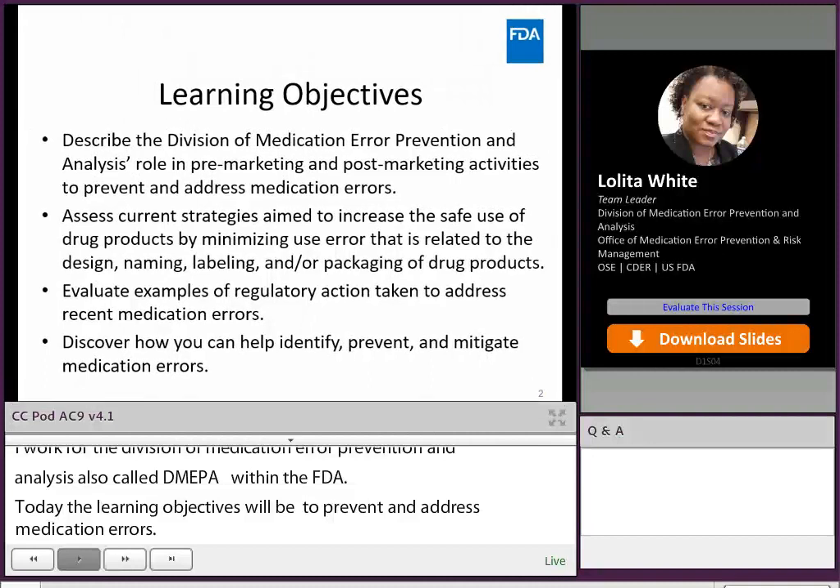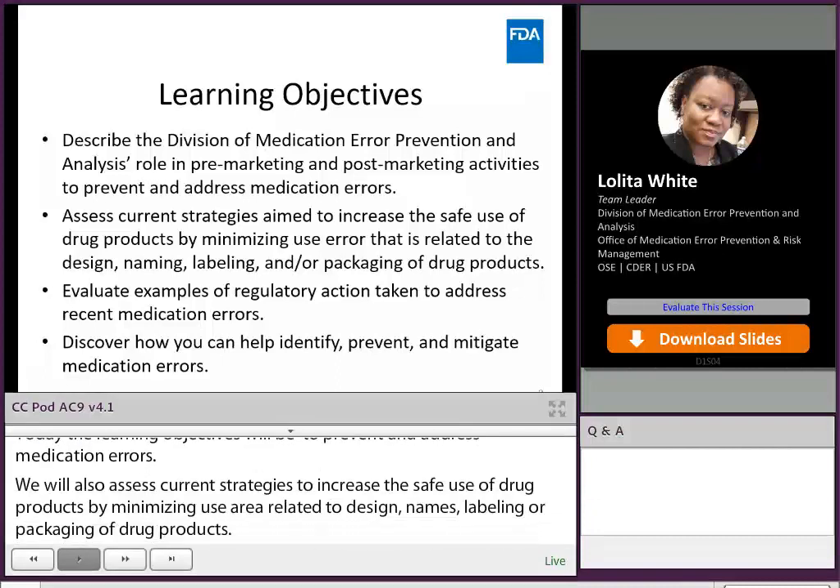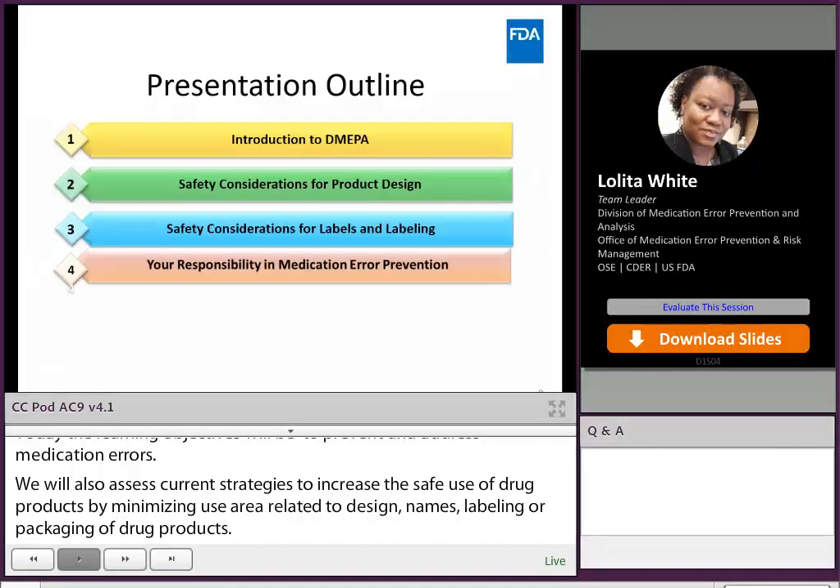We will evaluate examples of regulatory actions taken to address recent medication errors and also discover how you can help identify, prevent, and mitigate medication errors. So now let's have a brief introduction to DMEPA.